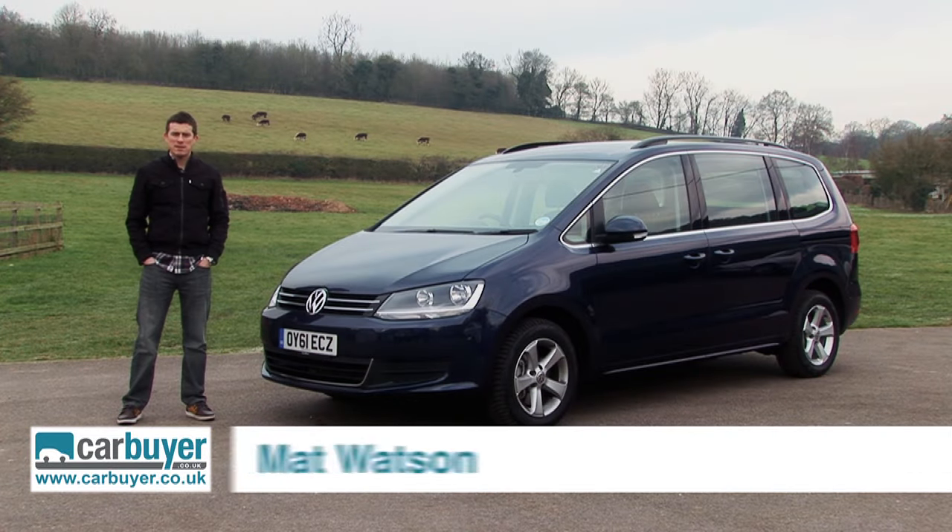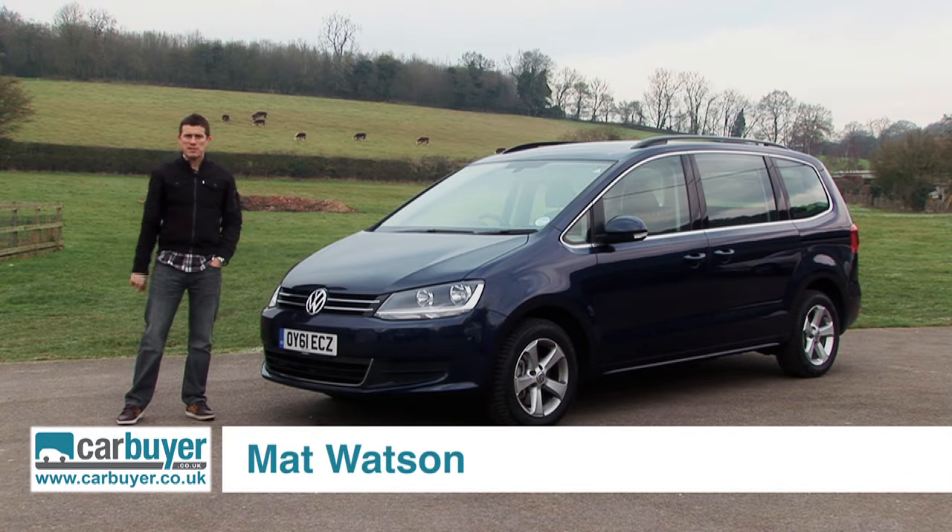Large MPVs are only really as good as their seating systems, and in my opinion the VW Sharan has one of the best on the market, and I'll demonstrate it right now.